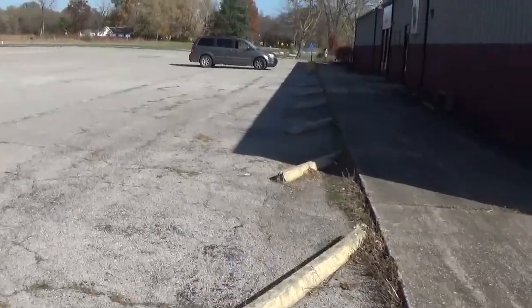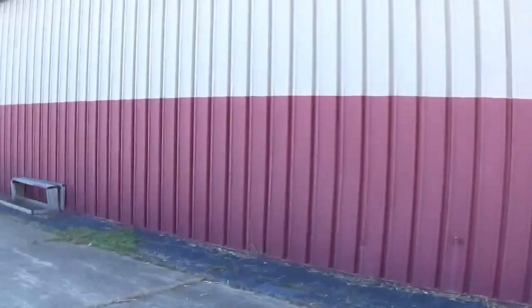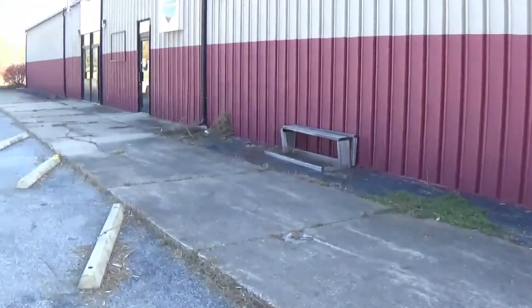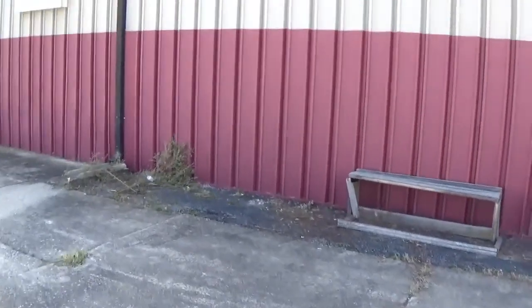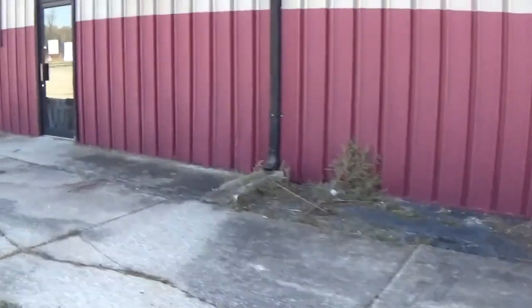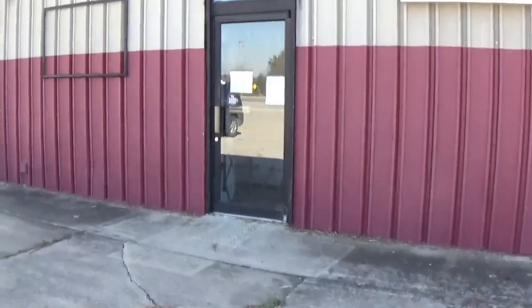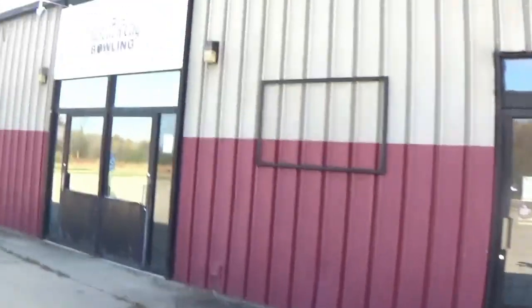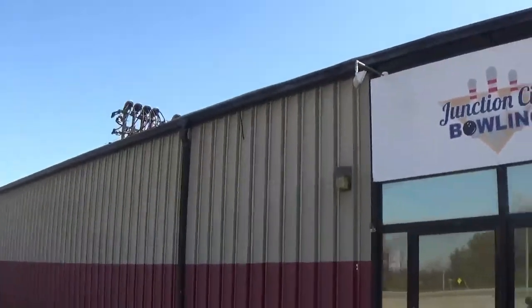I'm trying to remember what the inside was like, but I'll show you some pictures of Junction City Bowling — I'll show you what it looked like on the inside. I can't remember exactly why this shut down, but I believe it just wasn't getting enough business. I'm not really exactly sure on that.